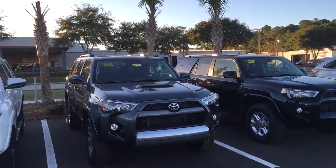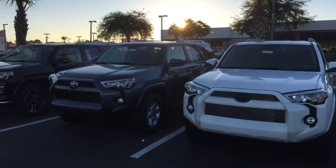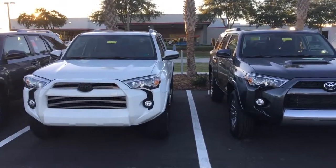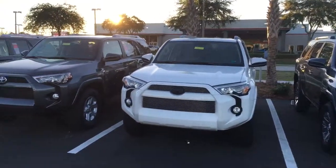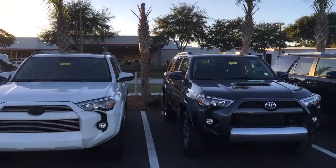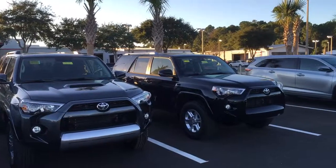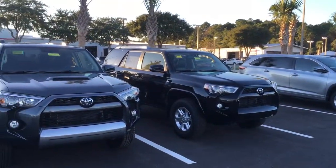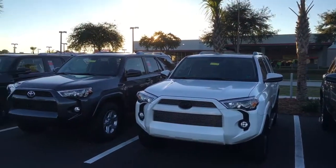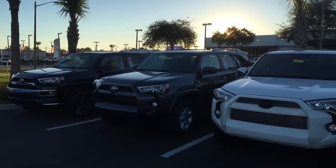I pulled up five of the several 4Runners we have available — kind of got a little bit of everything: SR5, SR5 Premium, XP Package, and Limited as well. Pretty much any color choice or options you're looking for we can have here, or get brought in within a couple of days if we don't have it. Since we are the largest Toyota volume dealership in this region, we carry over 900 vehicles in stock on a daily basis, so chances are we have exactly what you're looking for.